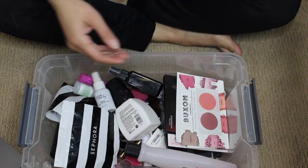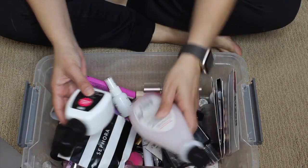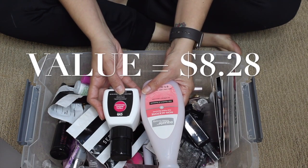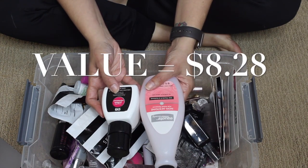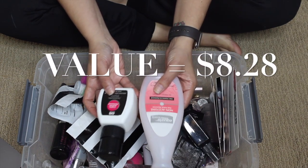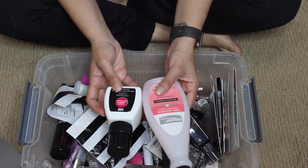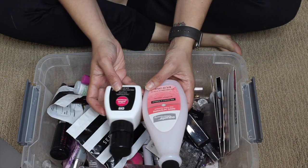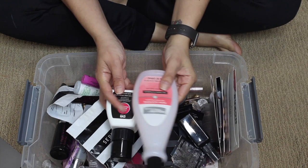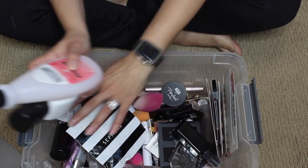Let me go ahead and open this bin and start sorting things out. Actually, let's first do the nail products — I think these are the only two nail products I finished. I finished the CVS regular nail polish remover and the Equate Beauty non-acetone nail polish remover. I wouldn't recommend either of those. I use them just because I needed nail polish remover, but if I used a glitter nail polish it made it pretty impossible to remove with either one of these.